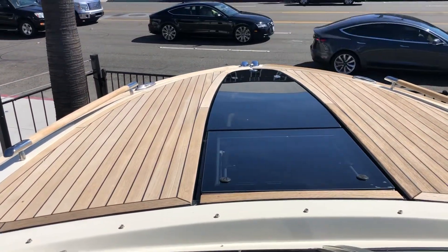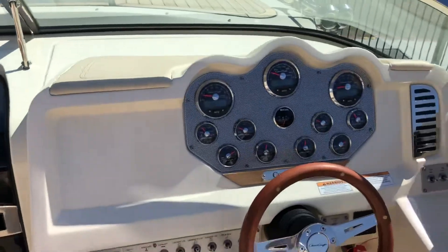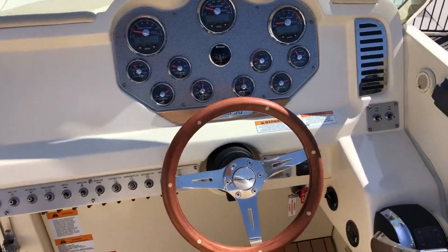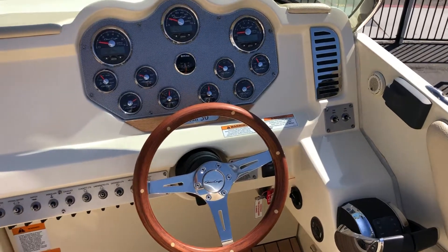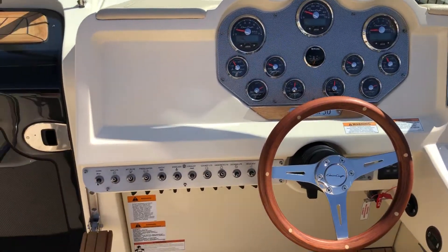Lots of natural light in the cabin. The panel is ready for your electronics. We've got the digital controls and stereo remote right by the helm, and a mahogany wheel.